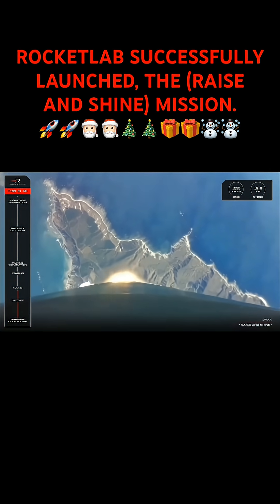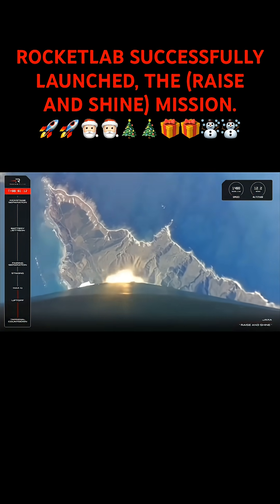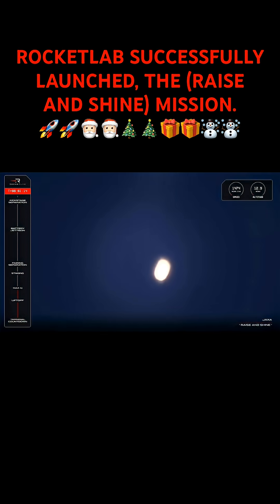Approaching Max-Q. Cleared Max-Q. HPV discharge nominal. And there's the callout for Max-Q. Now those Rutherford engines are back at full power as Electron continues to climb.